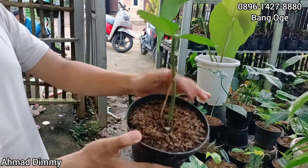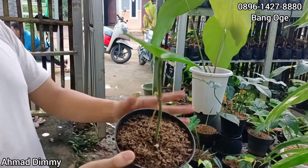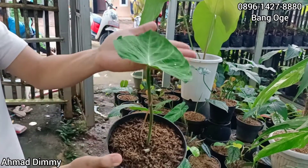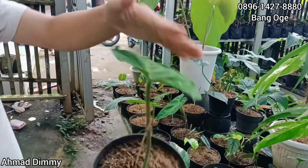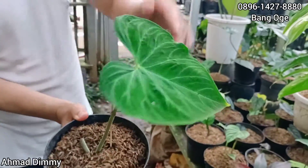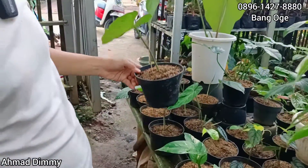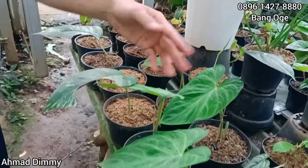Karena memang ini dasarnya saya cangkok, pastinya lebih fresh kalau kita pecutting, jadi sudah sehat. Ini harga seperti ini kita kasih di Rp70.000 saja. Masih bisa nego, pokoknya nego-nego saja. Ready, stok banyak, ada empat nih.